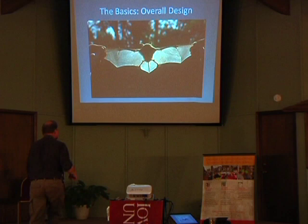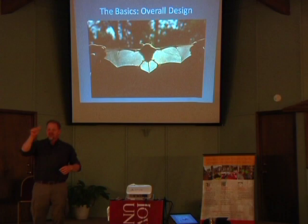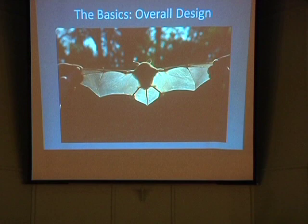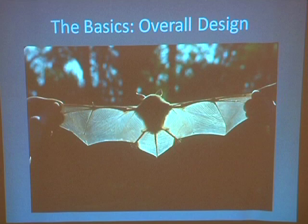If you look at the tail membrane — that hunk that connects the two back feet and encloses the tail — you'll notice that there are strips of muscle going across that. Can you see the strips that are parallel to each other? They have a lot of control over the shape of that structure. There are also strips of muscle out in the wing. So they have a lot of control over the shape of both the wings and the tail. You can also see blood vessels out in there — any living tissue has to have a blood supply to it.